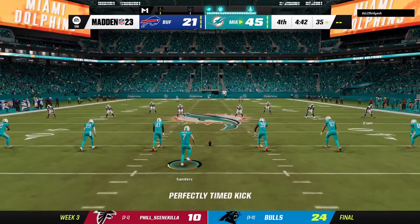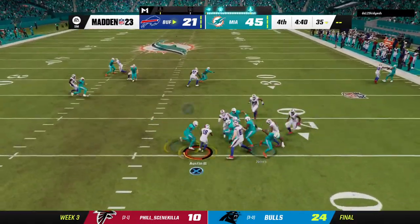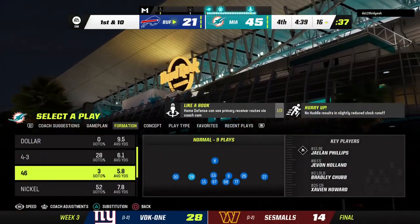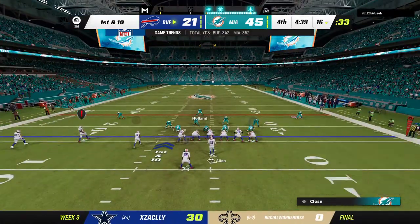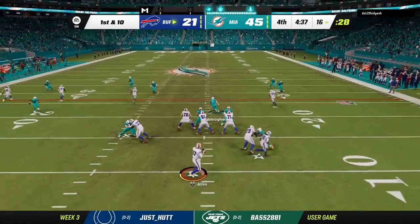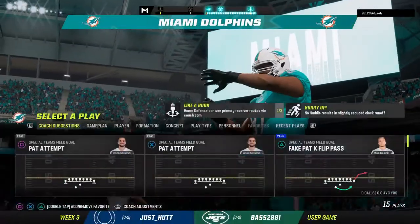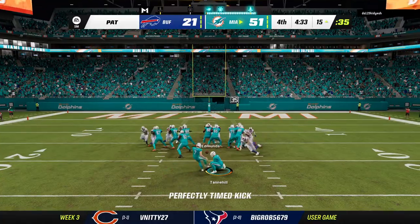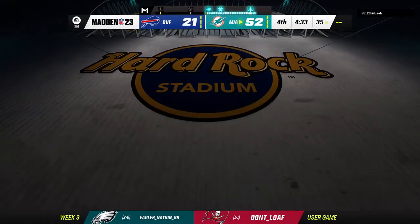After the touchdown, Sanders kicks it away. Austin elects to bring this out of the end zone — and in hindsight probably should have taken a knee as he only gets out to the 16-yard line. The Bills come to the line to start their next drive — this one pretty much out of reach in the fourth quarter. And he lost the football — this is picked up by the Dolphins — brought all the way back, a fumble recovery and touchdown for Miami! Extra point up and good by Sanders, and this one was over a while ago as they extend that big lead.